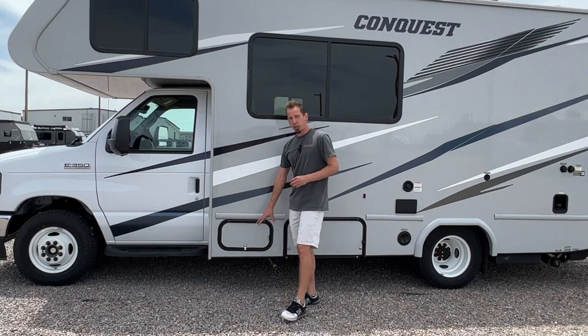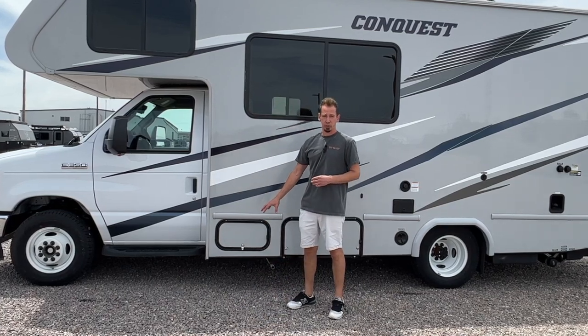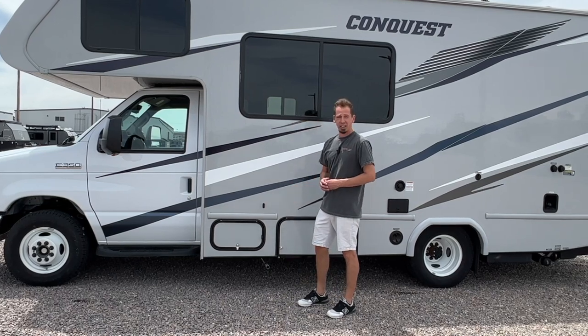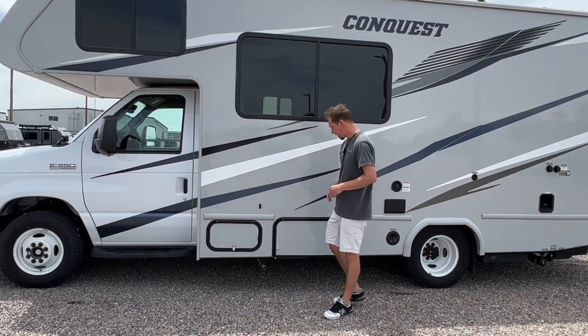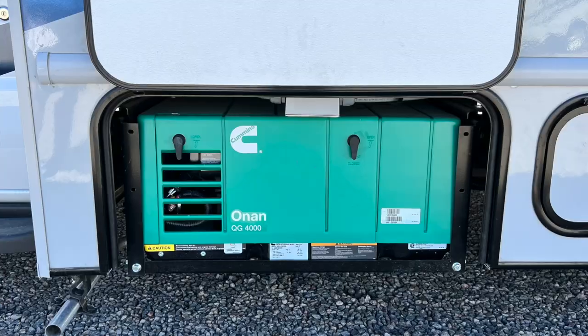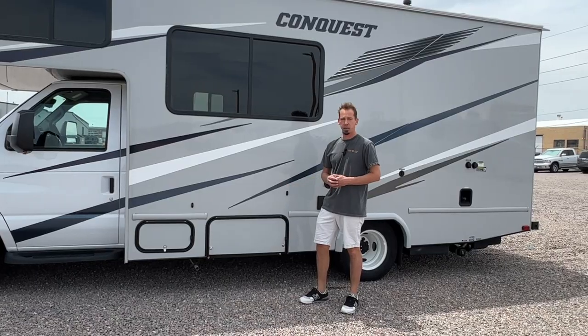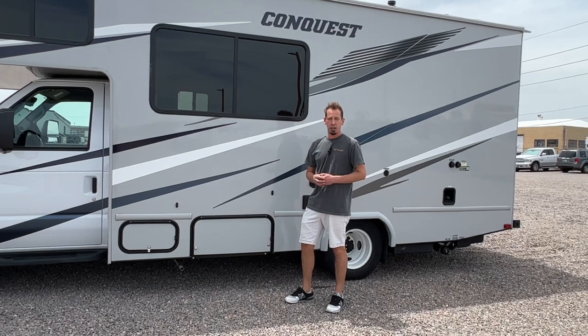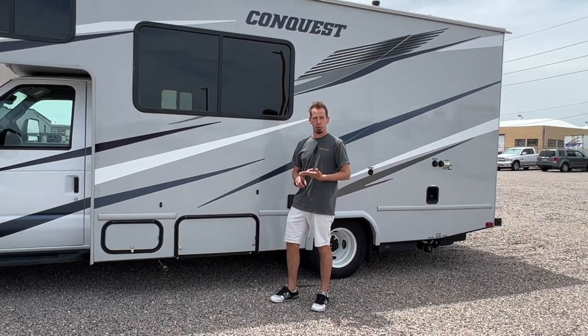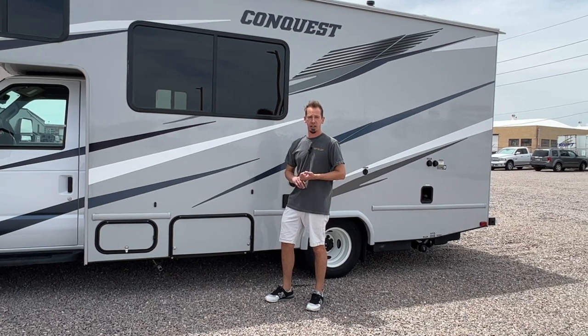The first compartment right here just houses your house batteries for the RV in the back here. No real reason to get into that compartment for anything. Moving down here, this compartment houses your generator. Your generator is going to be to power any of the 110-volt items if you're not plugging into shore power. That includes your air conditioner, microwave, TV, and any of the 110 outlets.